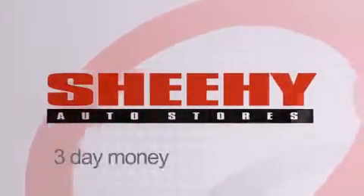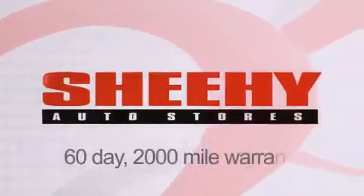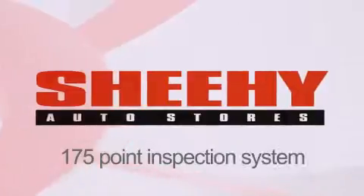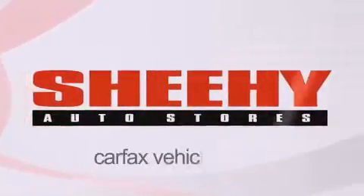Every Sheehy Select used vehicle comes with a three-day money-back guarantee, 60-day, 2,000-mile warranty, passes a state inspection, and our 175-point inspection system, and comes with a Carfax vehicle report.